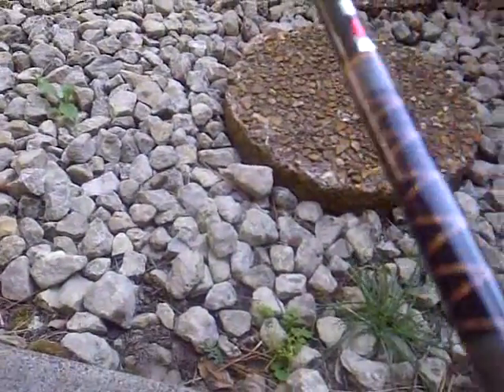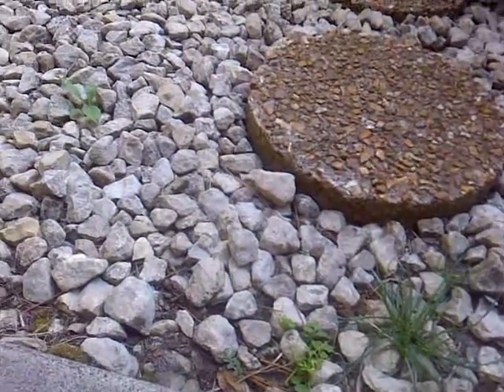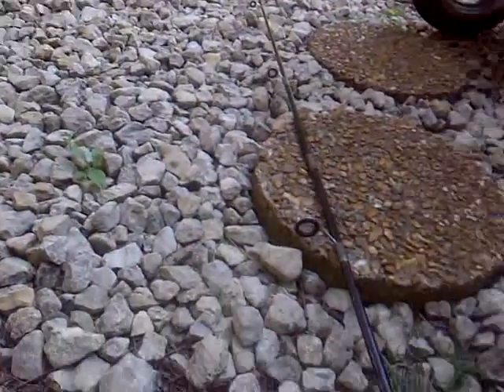It's a 6'6" medium light action rod. It's a very nice rod and it's very bendy, so I can cast it quite far. I can cast any lure — it can hold up to like a 3-ounce lure. It's a good rod.